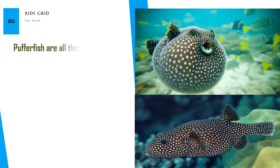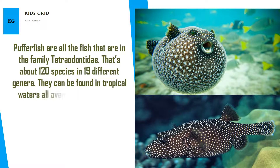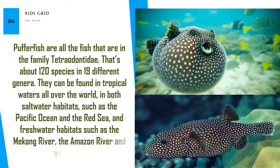Pufferfish are all the fish in the family Tetraodontidae — about 120 species in 19 different genera. They can be found in tropical waters all over the world, in both saltwater habitats such as the Pacific Ocean and the Red Sea, and freshwater habitats such as the Mekong River, the Amazon River, and estuaries.